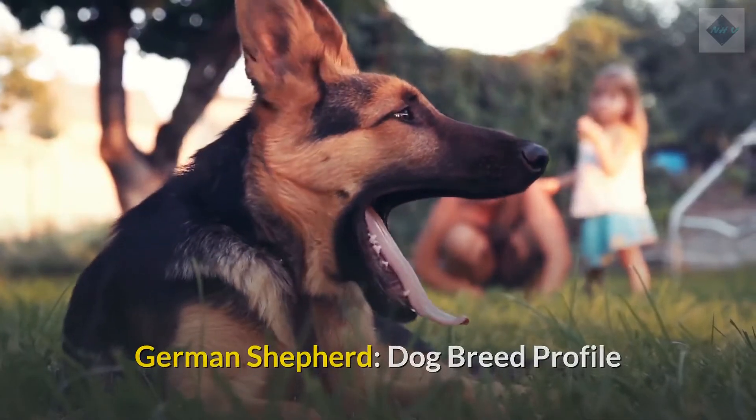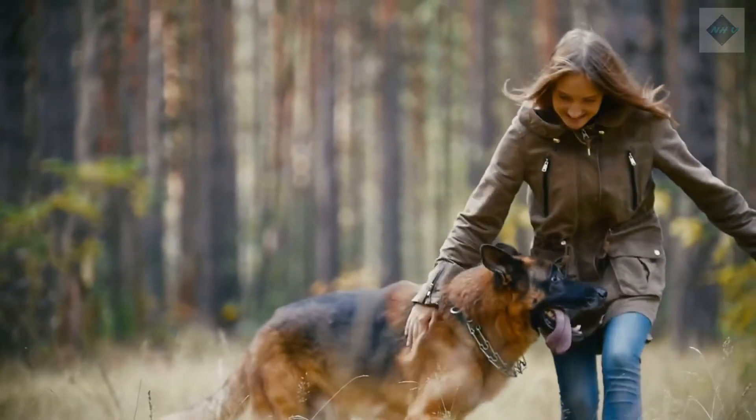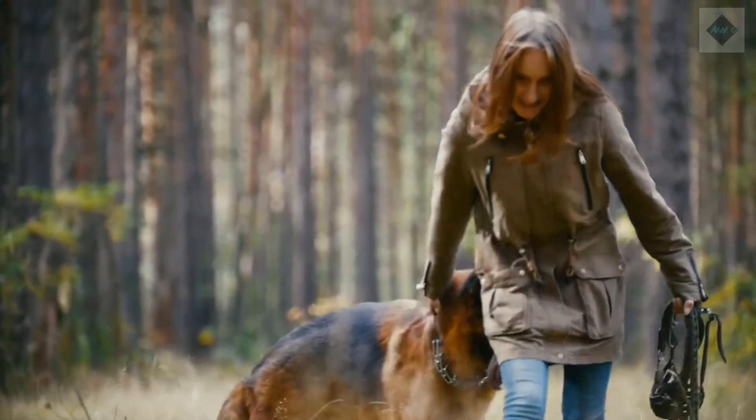German Shepherd Dog Breed Profile. Characteristics, history, care tips, and helpful information for pet owners.